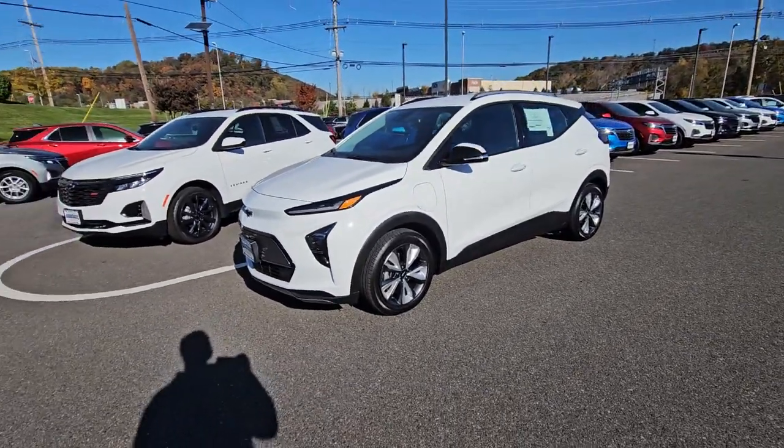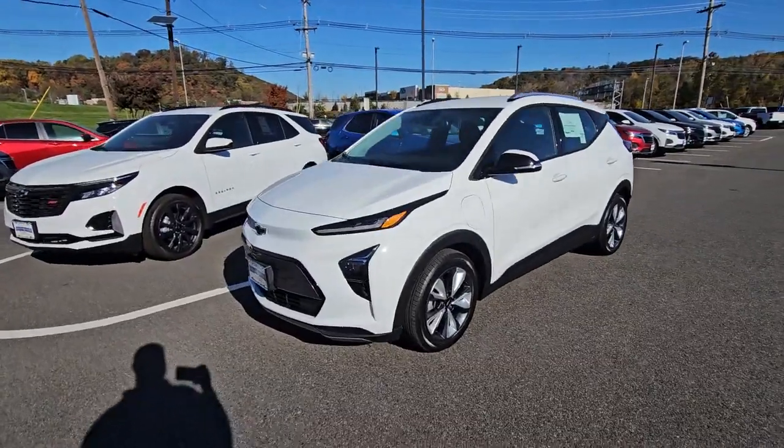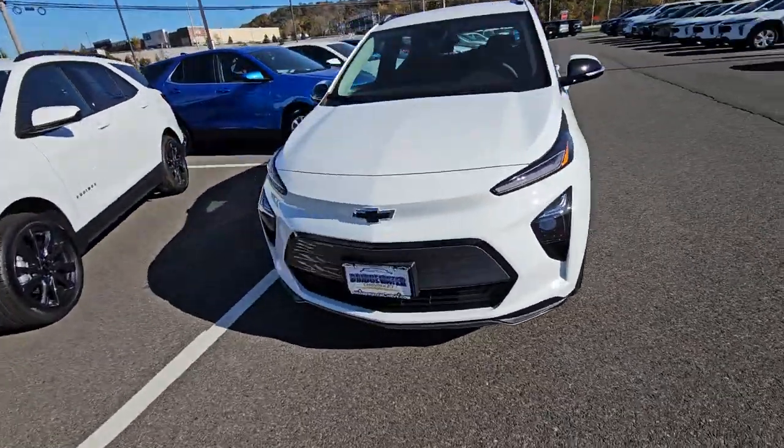Hi Joe Young, Saeed Nachvi here at Bridgewater Chevrolet. It was a pleasure speaking to you. Take a look, we have a Bolt EUV here. It's in white, it's the 2LT.